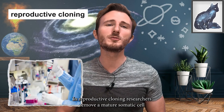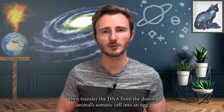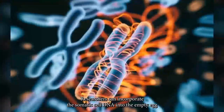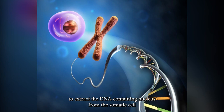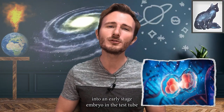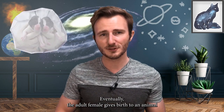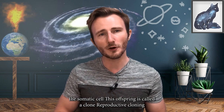In reproductive cloning, researchers remove a mature somatic cell, such as a skin cell, from an animal to be copied. Then they transfer the DNA from the donor animal's somatic cell into an egg that has had its own DNA-containing nucleus removed. In the first method, they use a needle to extract the nucleus from the somatic cell and inject it into an empty egg. In the second method, they use an electric current to fuse the entire somatic cell to the empty egg. In both processes, the egg develops into an early-stage embryo in a test tube, and is then implanted into the uterus of an adult female, which eventually gives birth to a clone.